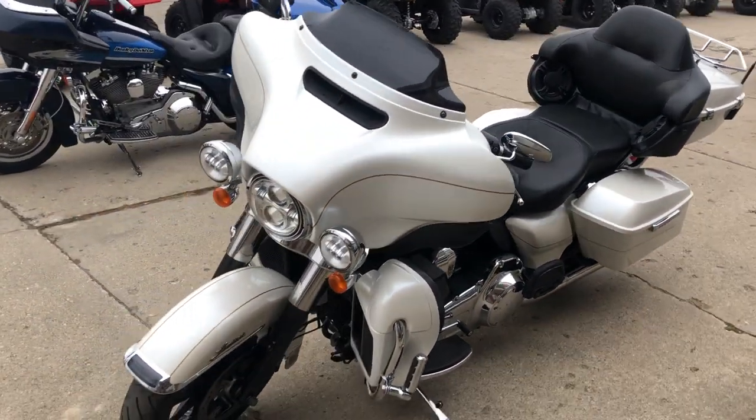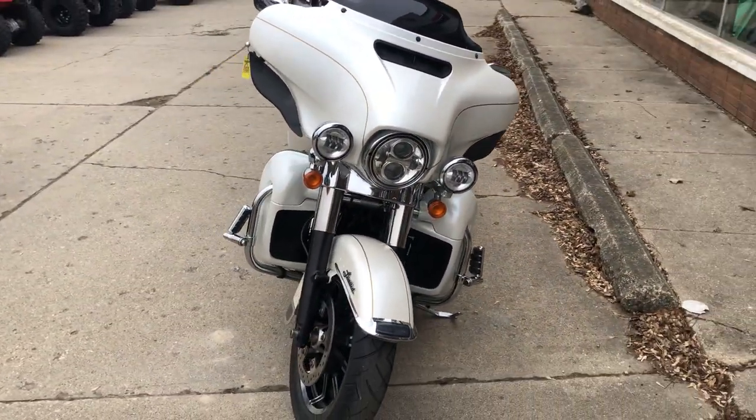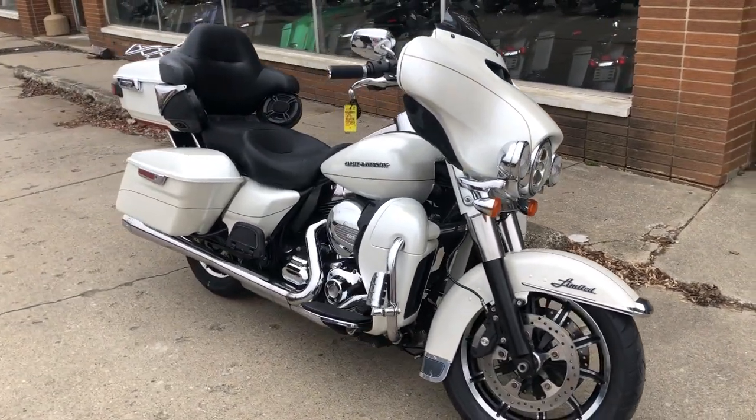This is the Ultra Limited, guys. This bike books at over $17,000 — we're selling this bike for a cool $9,999. Get the good deal.